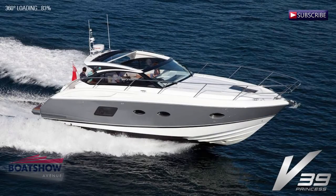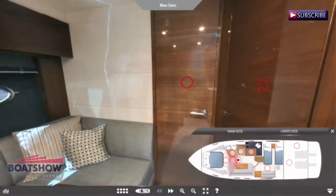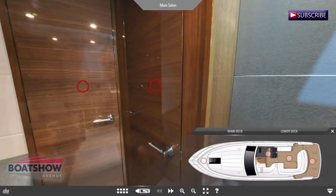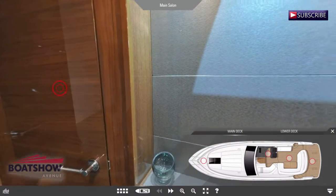Hello, I am Alistair and today we are going to review the Princess V39 brought to you by Boat Show Avenue.